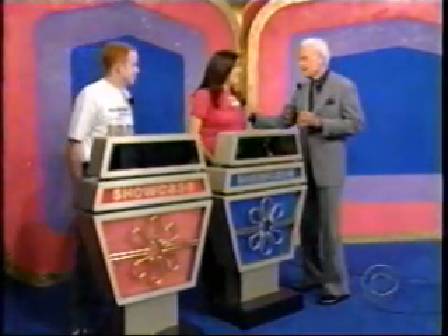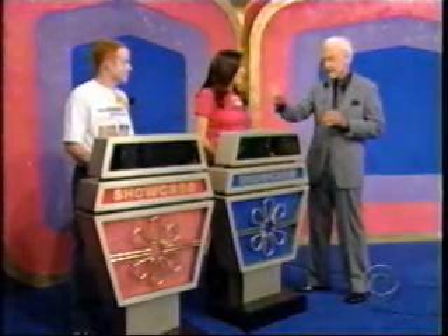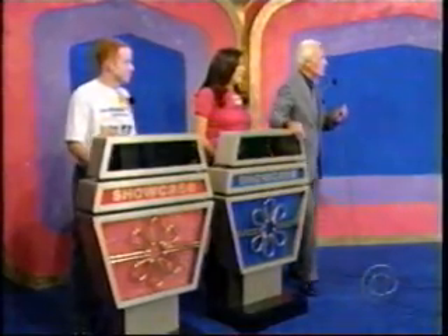Now, Araceli, you may bid on showcase number one. Or if you prefer, you may pass that to Brian and wait for showcase number two. And now, would you please show them our first showcase, gentlemen.